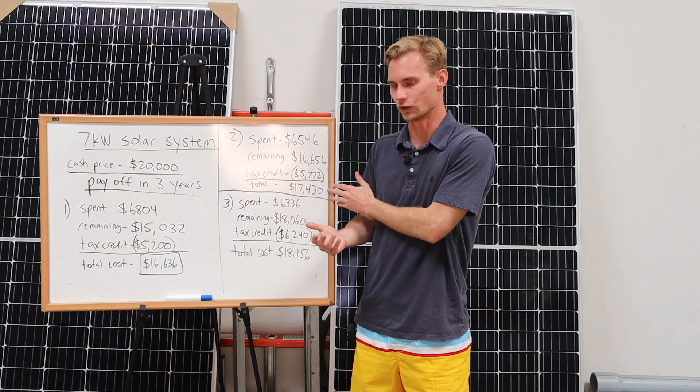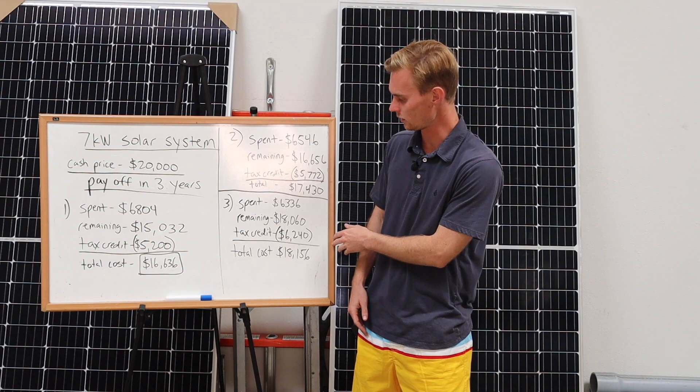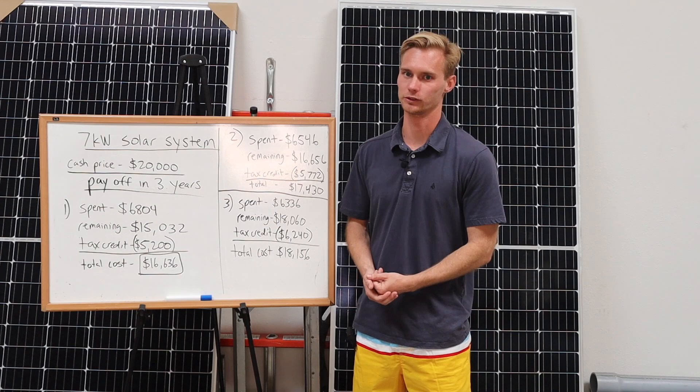For option two, they pay a little bit less over time in payments but their payoff is a little higher. The tax credit is a little bit more, but at the end of the day it comes to $17,430 — about $800 more expensive than the first option. Down in option three, they spent $6,336 over three years, the remainder is over $18,000, and the tax credit is a little over $6,000. But at the end of the day, they would have paid over $18,000.